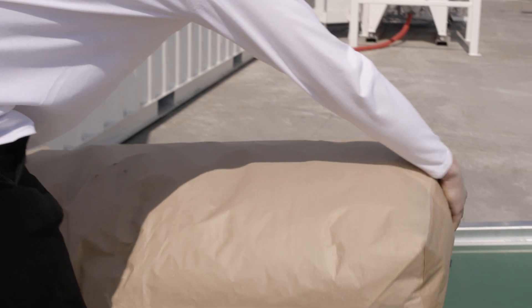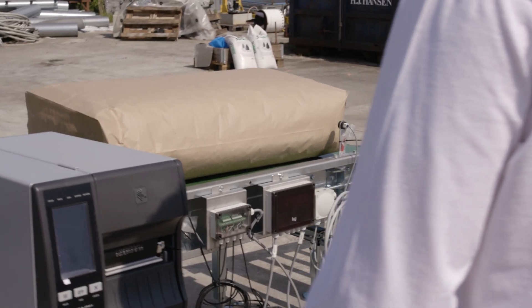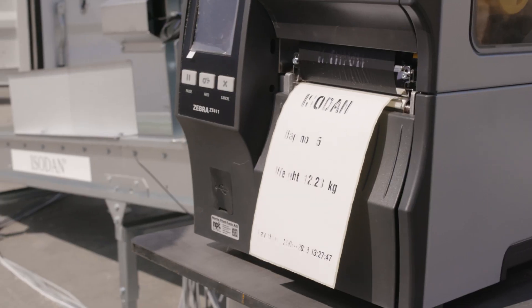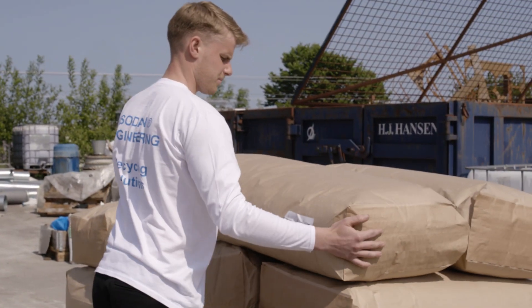Once the bags are filled with the finished product, they are placed on the conveyor belt behind me. Here they are being compressed, so we press air out of the bags. Furthermore, they are weighed and a label is attached to each of the bags.